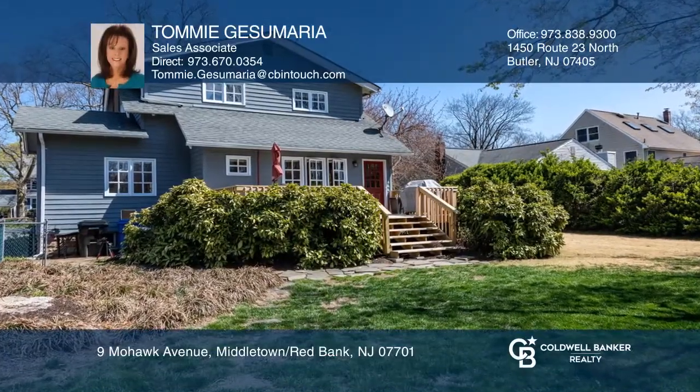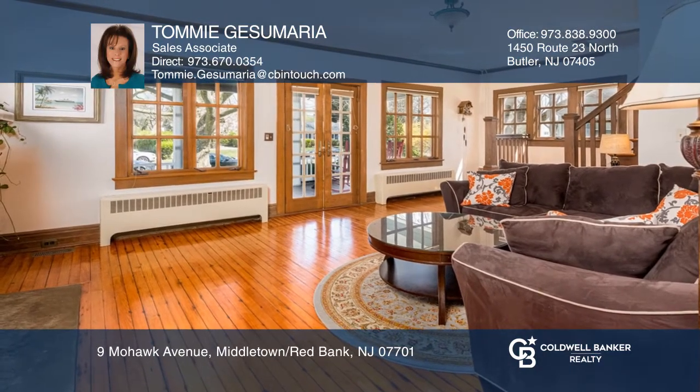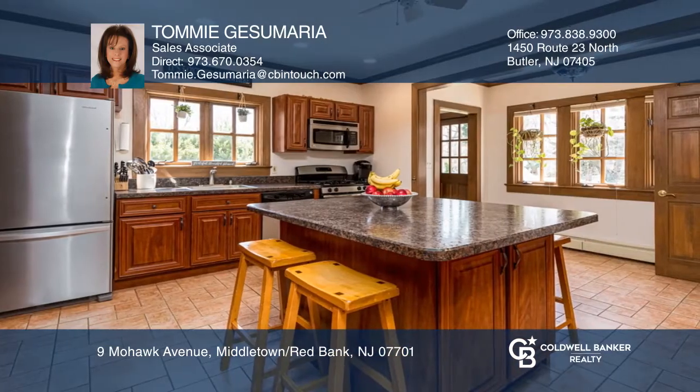Enter this well-cared-for home into a large living room with a wood-burning fireplace and beautifully refinished original hardwood floors. The spacious dining room features French doors to the outside.